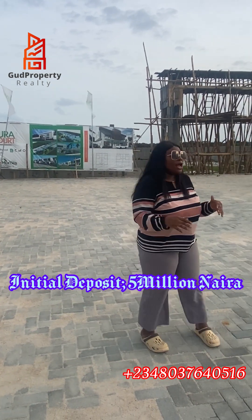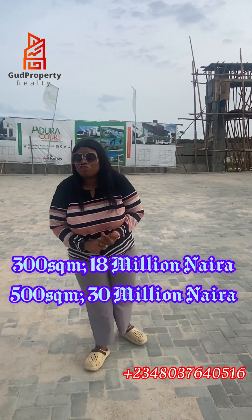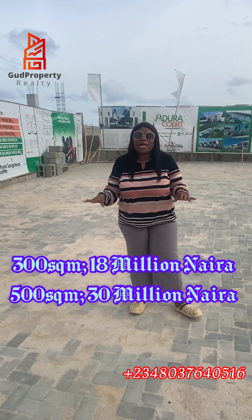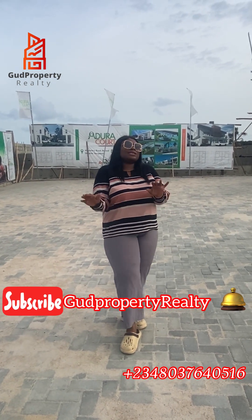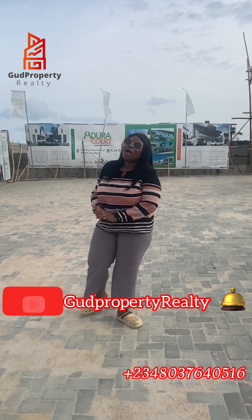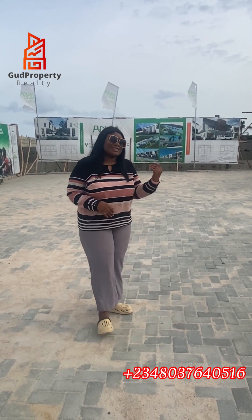We have plots available here, and with an initial deposit of 5 million naira you can get yourself either a 300 square meter or a 500 square meter. Your girl Rosamarin only brings you the best — I bring only the most top-tier properties. So I'm going to take you inside and show you what's going on right now, the land that we're selling here. Just follow me.